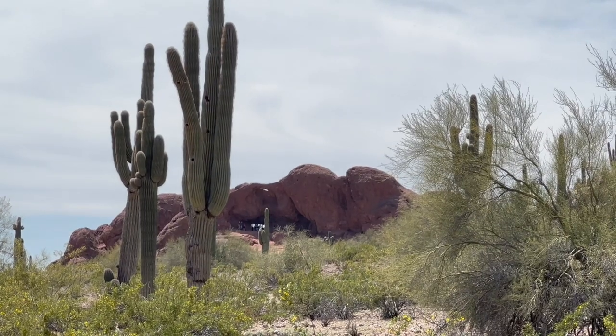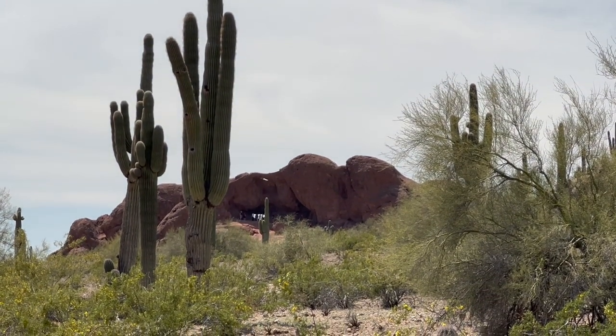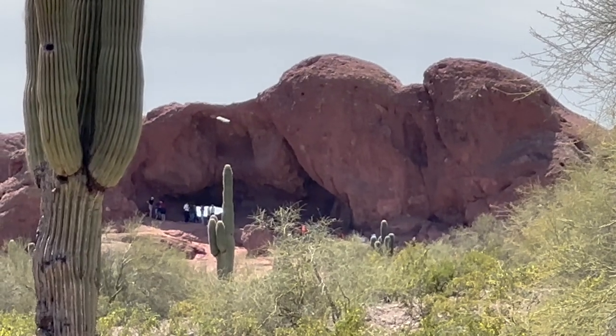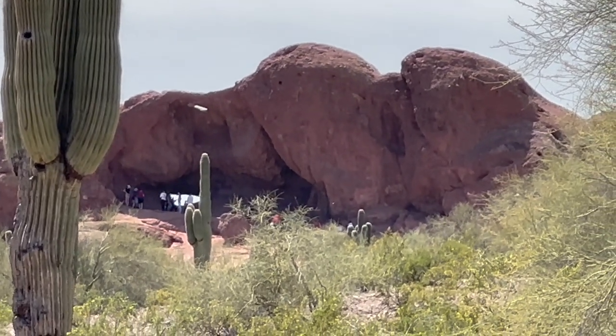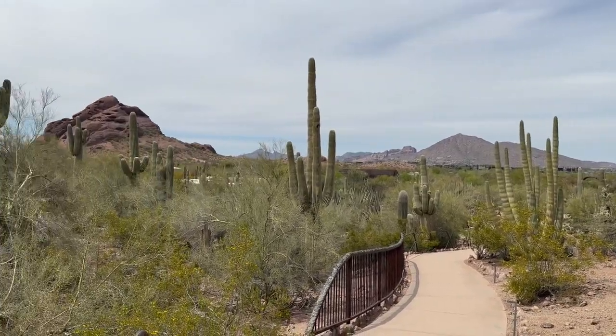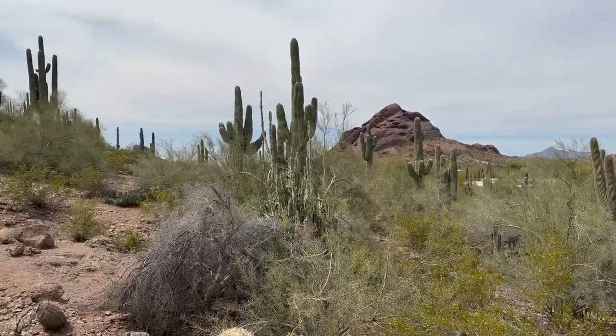There is a slight elevation sloping up toward the Papago Mountain, and in particular, a formation called Hole in the Rock, where there is an opening through to the other side of the mountain. Looking the other way, you can see Camelback Mountain. All in all, a very picturesque setting.